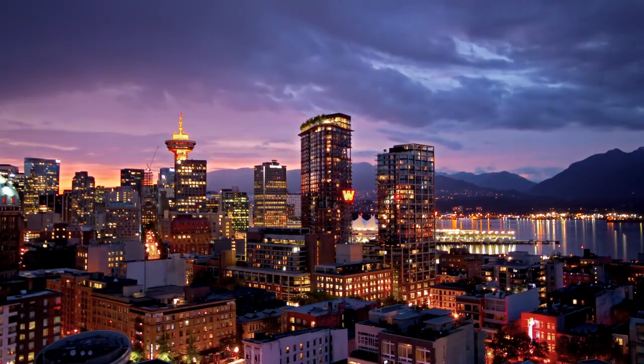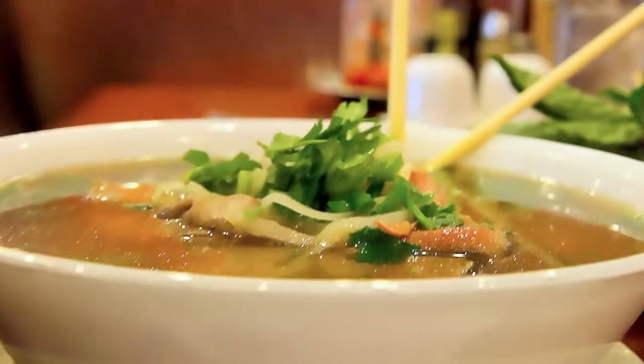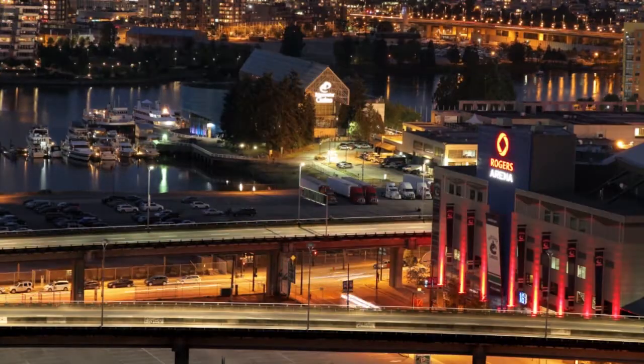Living in downtown Vancouver is about having all of the amenities that fit your lifestyle. International fashion, culture and cuisine are walking distance from your front door. Take your morning jog along the seawall at False Creek, or catch the game at Rogers Arena or BC Place Stadium.